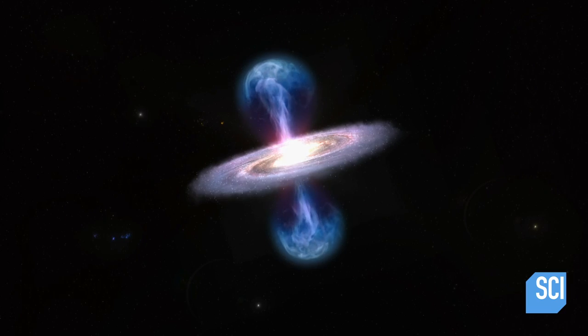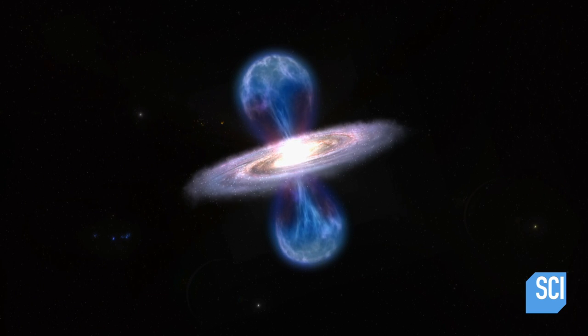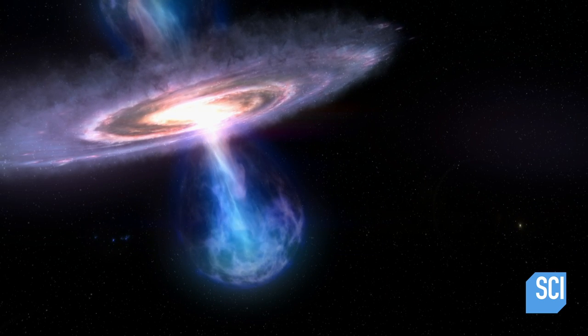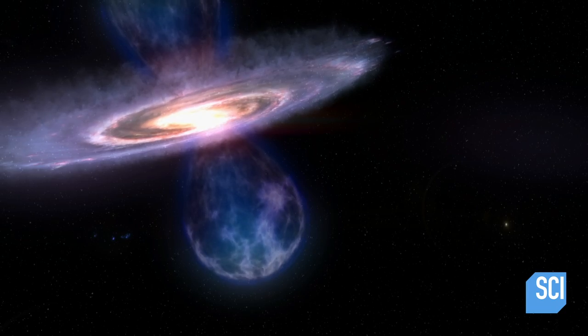A few years ago, we noticed that there are these giant bubbles coming out of the very heart of the Milky Way galaxy. In each direction, there's a bubble 25,000 light years long. But the gas-filled bubbles dwarf the chimneys of superheated gas, and scientists wonder if another, more powerful force blew the bubbles.